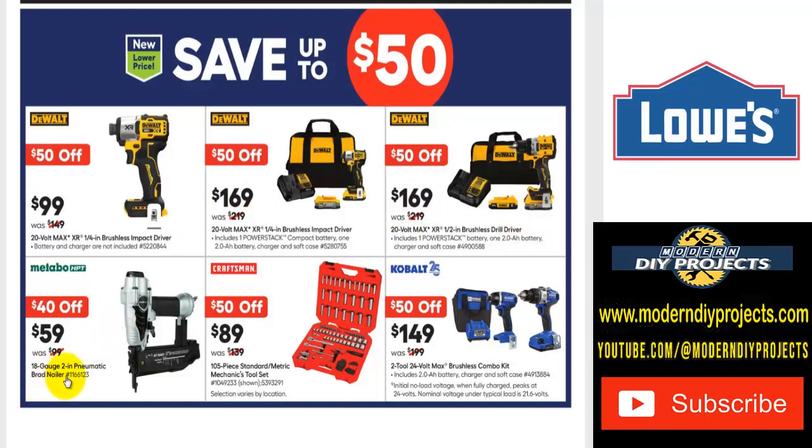For Metabo fans, the 18-gauge 2-inch pneumatic brad nailer is $59, was $99 — save $40. Or $50 off on the Craftsman 105-piece standard and metric mechanics tool set — $89 was $139. And for Cobalt fans, the two-tool 24-volt max brushless combo kit with a 2-amp hour battery, charger, and case — including drill driver and impact driver — for $149, save $50.